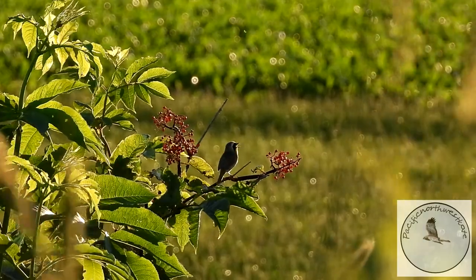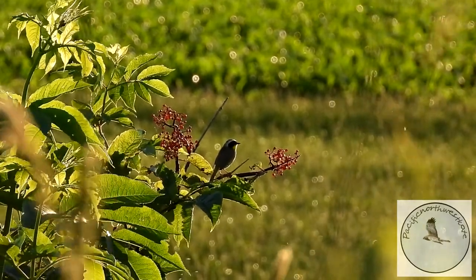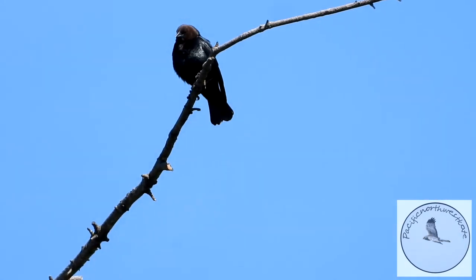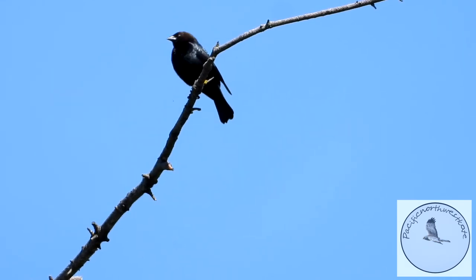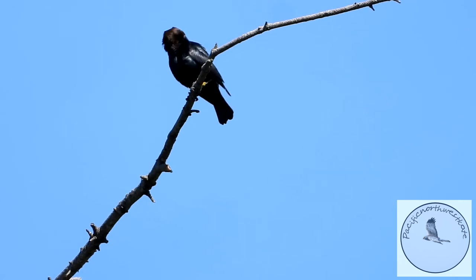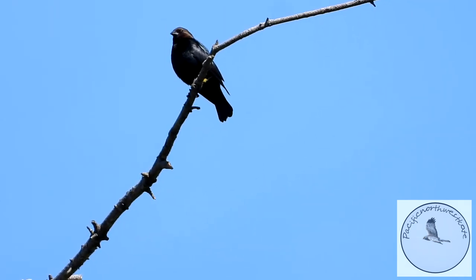This is the brown-headed cowbird again. I just wanted to show you his feathers — the lovely bronze on his head and then the blue-black feathers shining in the sun. Oh, it's quite beautiful.